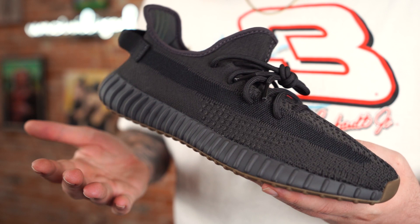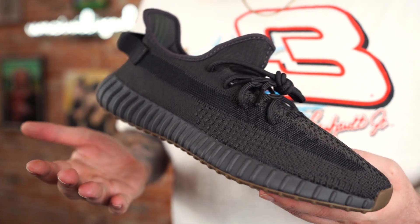These released about a week ago, a little over a week I guess, and retail was $220 — the standard 350 price point.